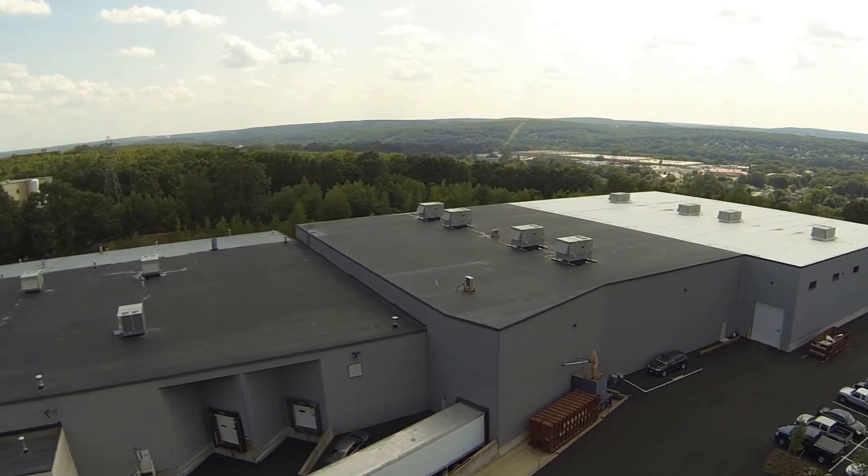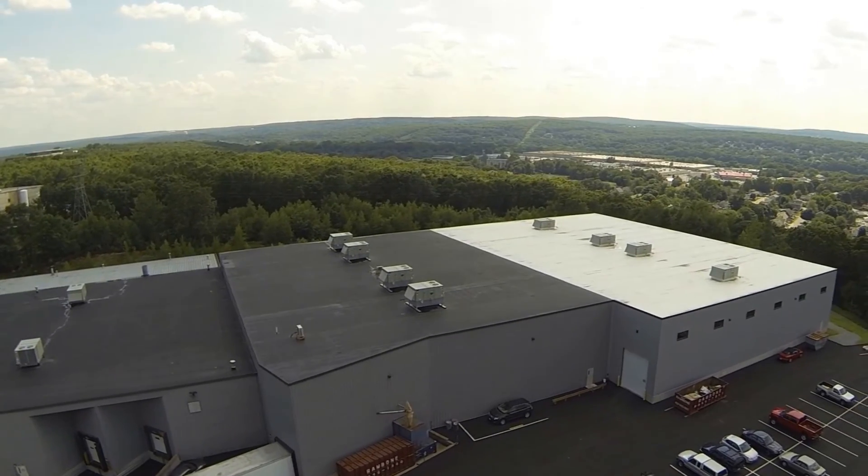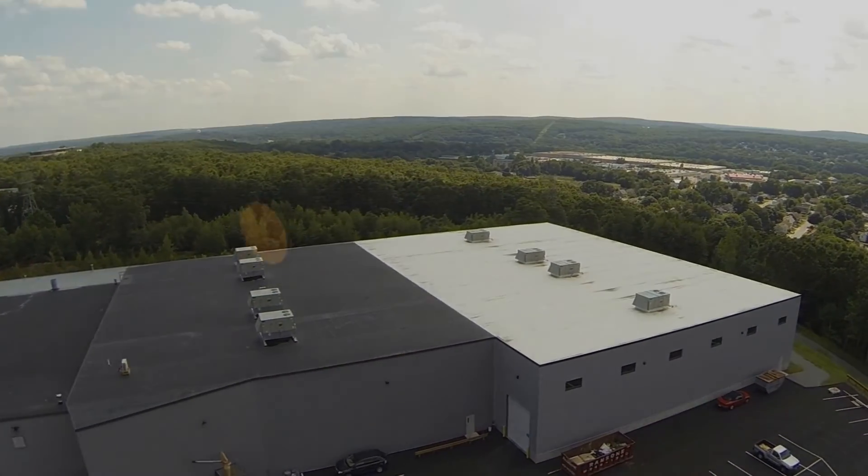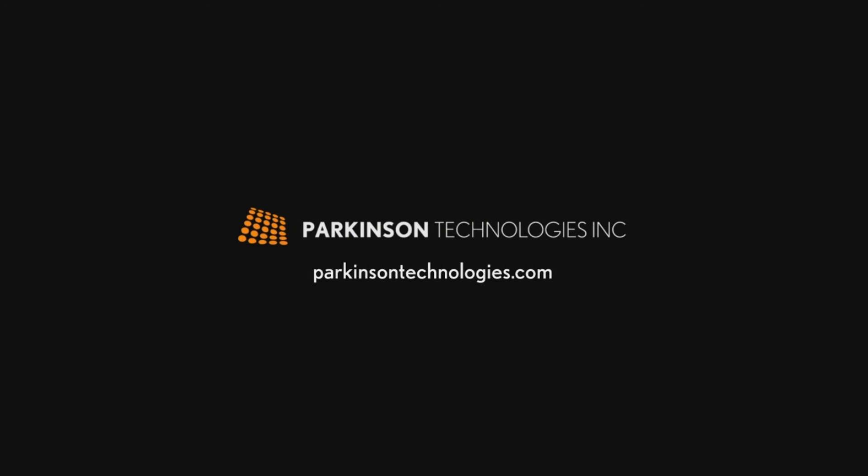If you have any questions regarding Parkinson Technologies' Parkinson Winders brand of turret winders, or if you require additional information, please visit us at ParkinsonTechnologies.com.